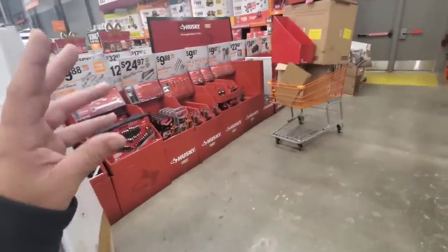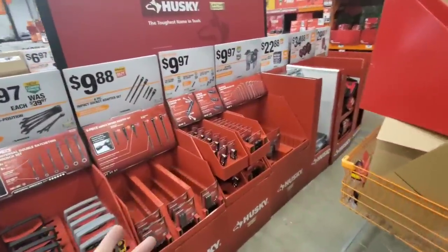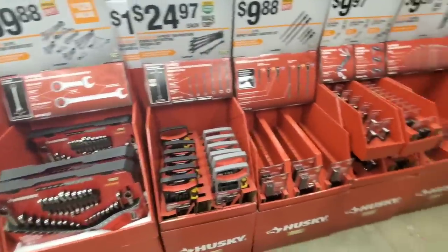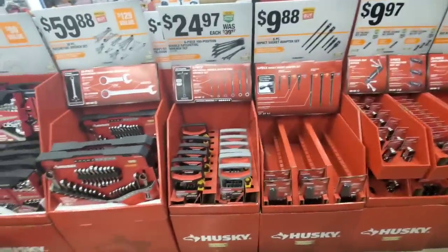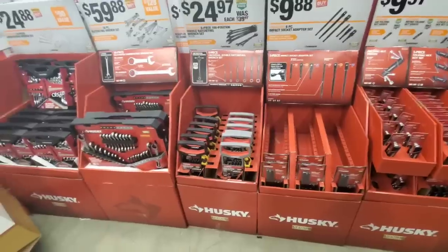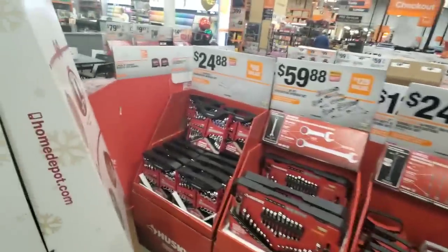We're going to do Lowe's, then Tractor Supply tomorrow. I'm going to try to get over to Walmart and check out the Hart tools. Hopefully we'll check out some Hart tools tonight and maybe get some footage of the circular saw. God bless you, say your prayers, good luck in the future.